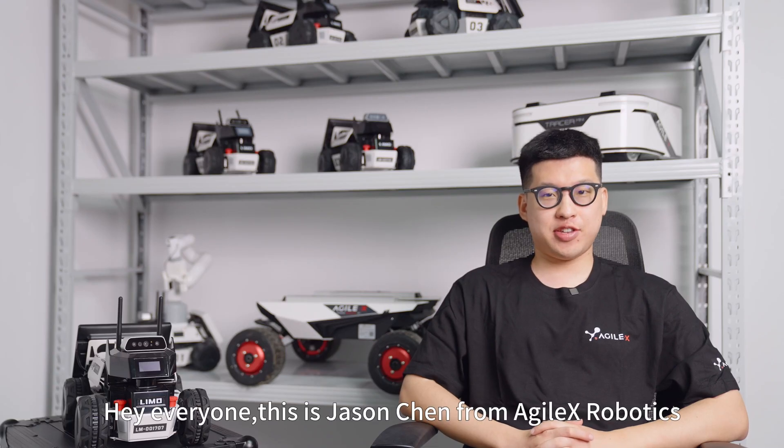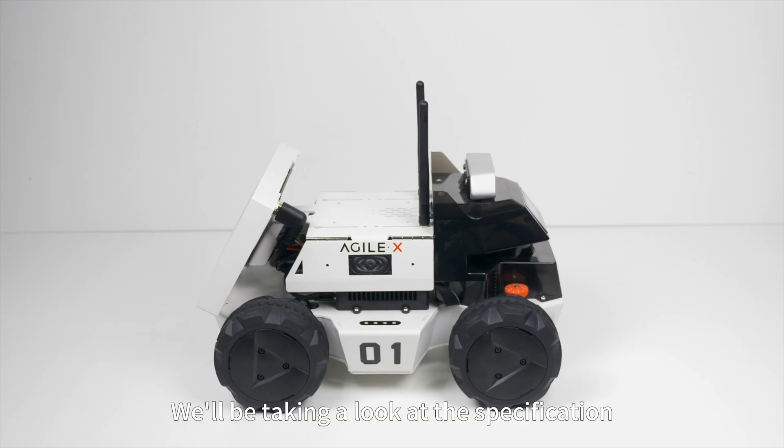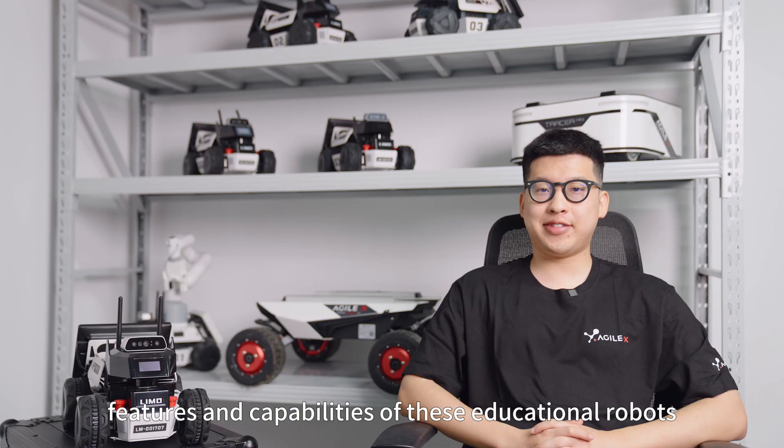Hi everyone, this is Jay Shenzhen from Agirex Robotics. Welcome to our overview of the new Limo series. We will be taking a look at the specifications, factors, and capabilities of these educational robots.